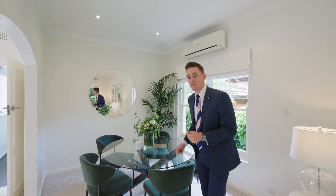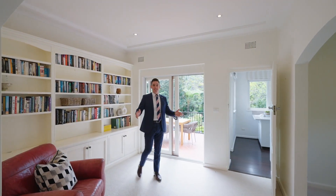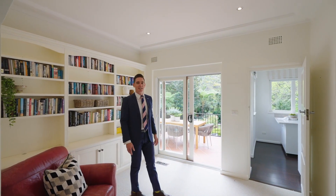This living area, one of two in this home, flows directly onto the formal dining area. I love this space, currently set out as a library, drenched in natural light and flowing directly to the al fresco dining area.